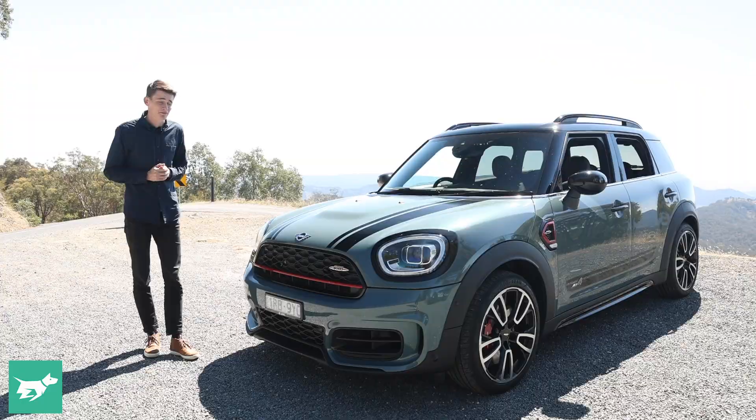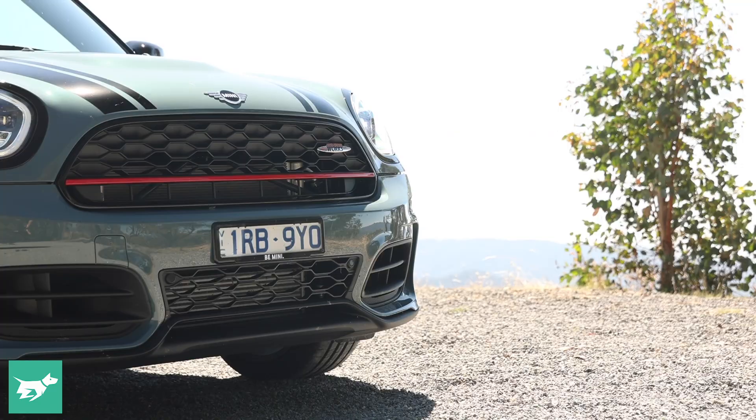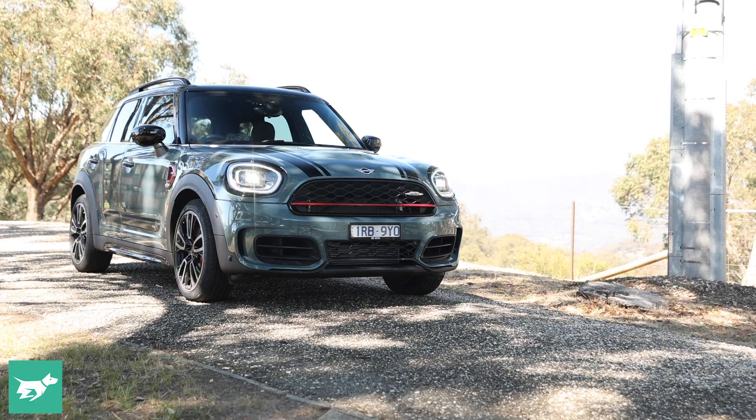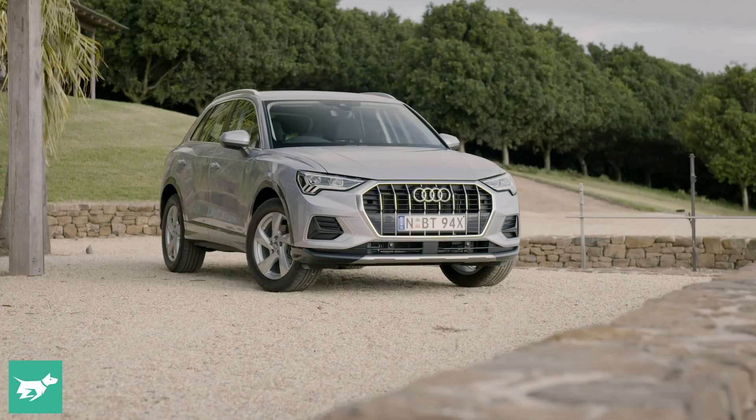For 2021 we have a slightly different lower part of the air dam and a slightly different grille, as well as some updated LED headlights. They're matrix LED headlights on this range-topping JCW Signature version. This car retails for a little over $71,000 here in Australia before on-road costs, making it a seriously expensive small SUV that has to compete with the likes of the Audi Q3 and the BMW X1.